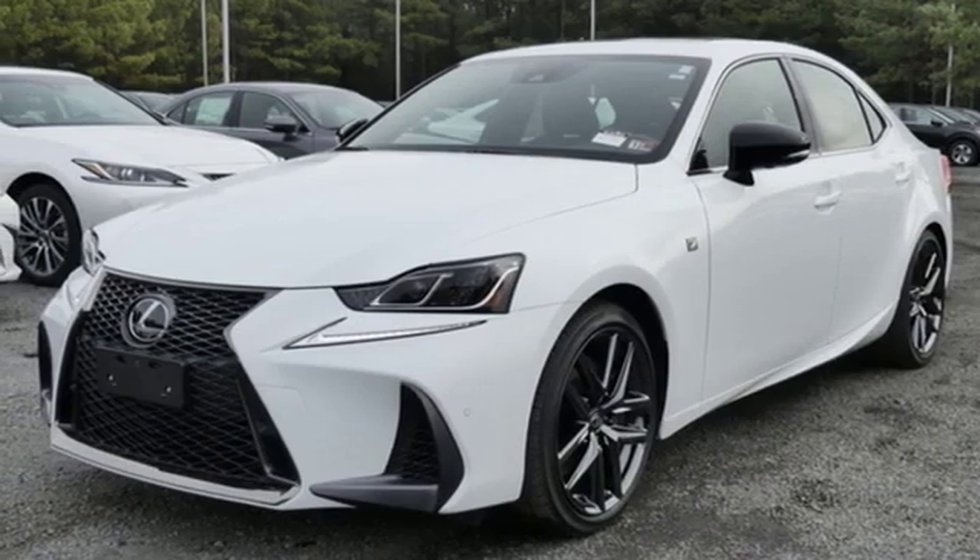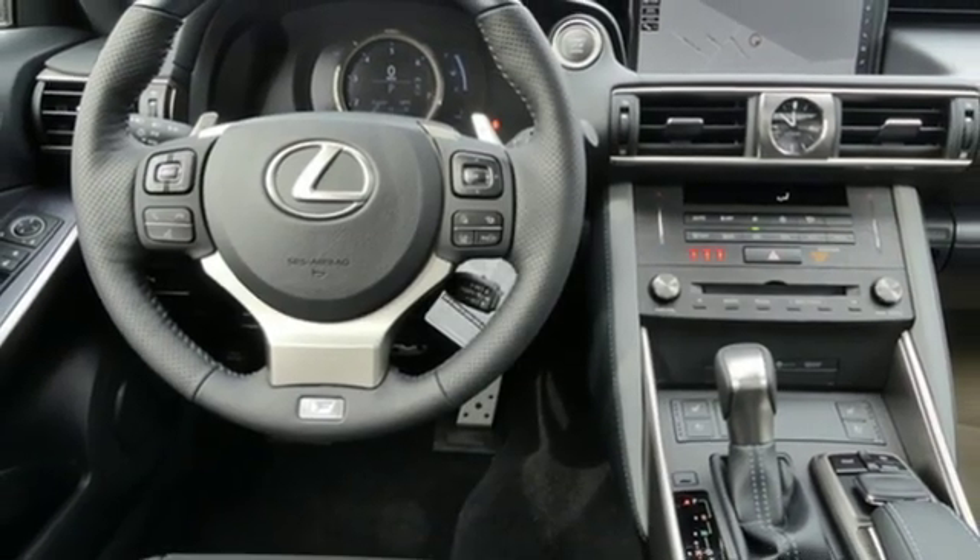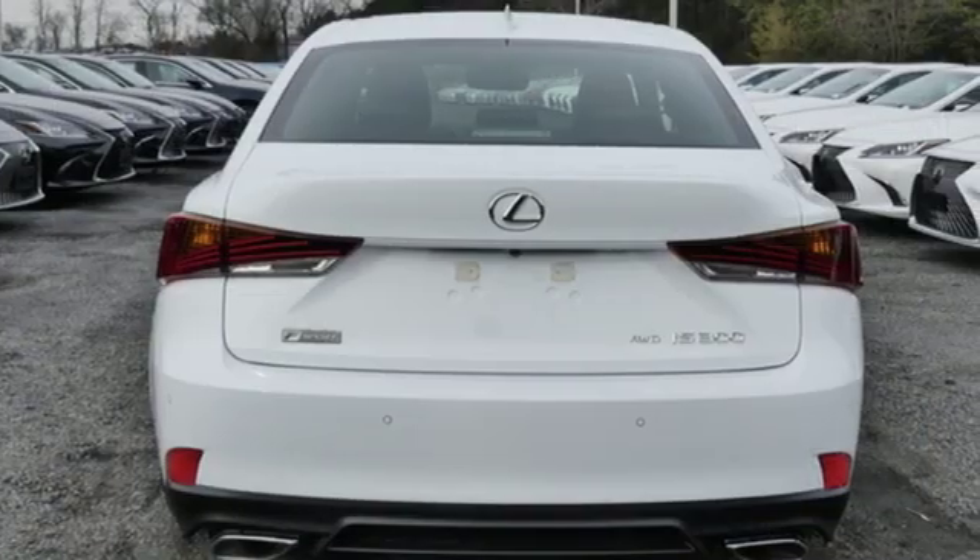Sports suspension, streaming audio, leather steering wheel, gas pressurized shocks, configurable instrument gauges, and V6 engine.